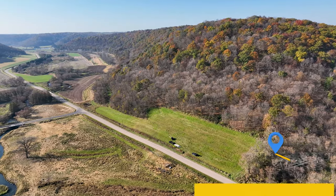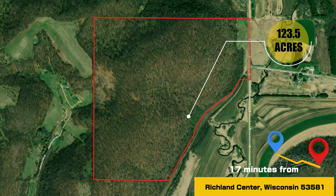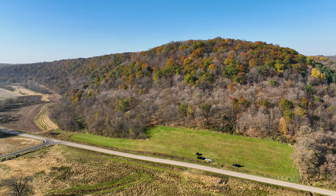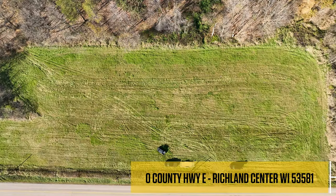It features 123 acres — 120 wooded and three of which is tillable. The tillable area provides a really nice building opportunity with direct access from Highway E.